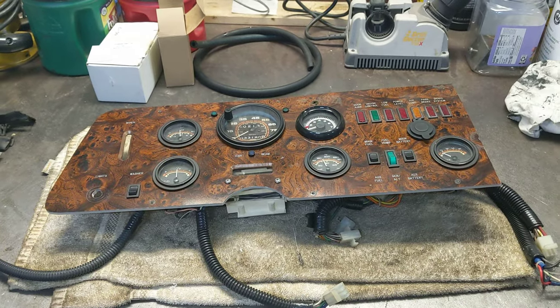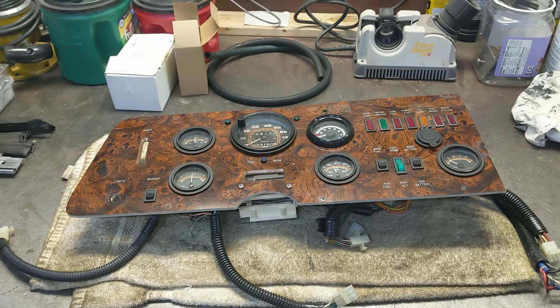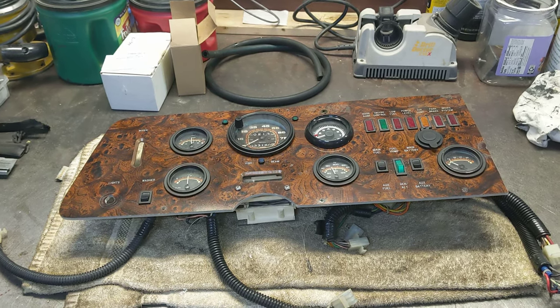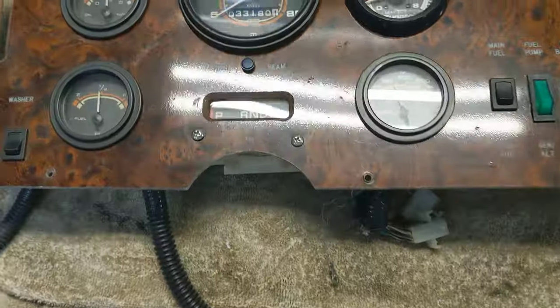Hey everybody, it's Mike with the 1974 GMC. Just trying to work on getting the dash back in. I had to fix a couple of things today.